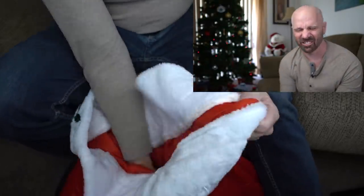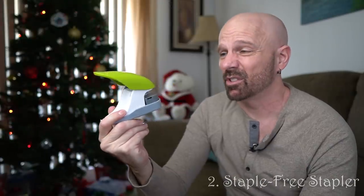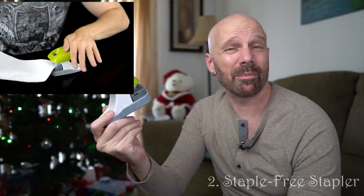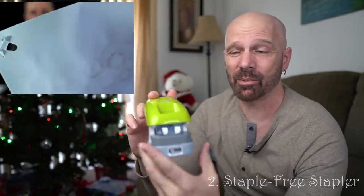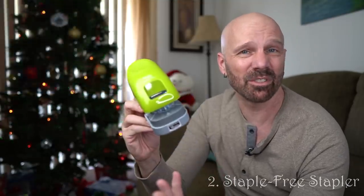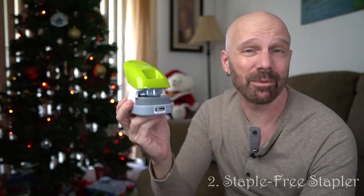This is a staple-free stapler. This would be a good idea if you know someone who works in an office or maybe is a teacher who doesn't want to go through a bunch of staples, because removing staples can be kind of a pain. It's more of a temporary solution for stapling. I actually use it quite often — it's certainly a gift that a lot of people don't have.